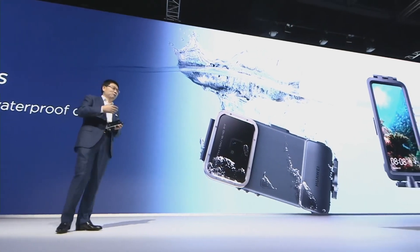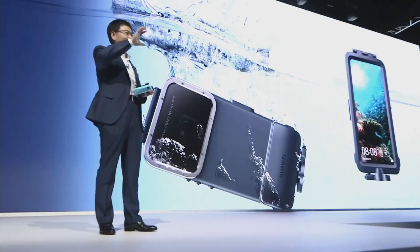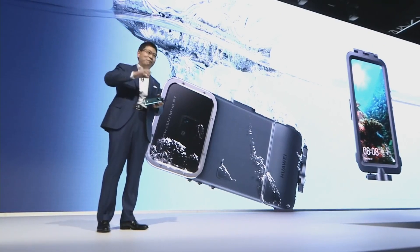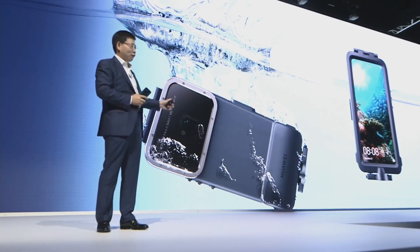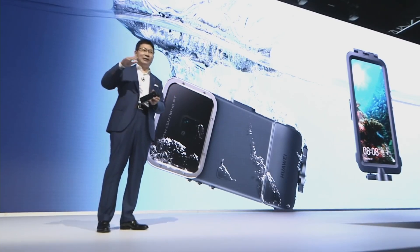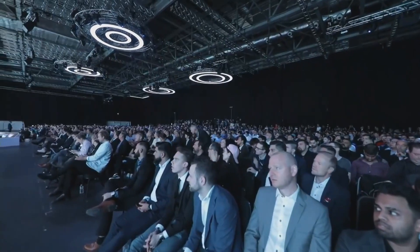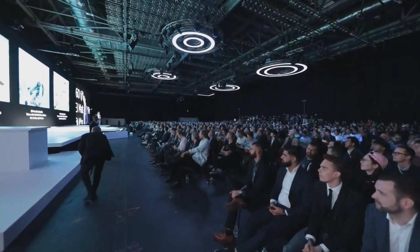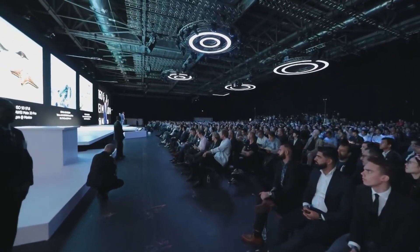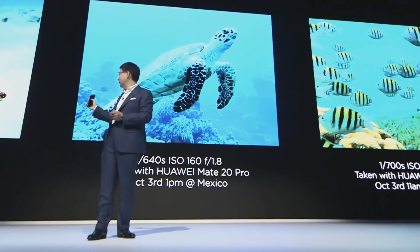Some people like to take a photo in the water — underwater. With water-proofing at IP68, the maximum is 2 meters for half an hour. But if you have deeper water, we provide a case which supports a maximum of 5 meters deep. You can take photos deep in the water. This is a photo taken by the Mate 20 Pro. And also, if you go on vacation at the sea, you can take photos like this. All these photos are taken by the Mate 20 Pro in the sea, underwater.